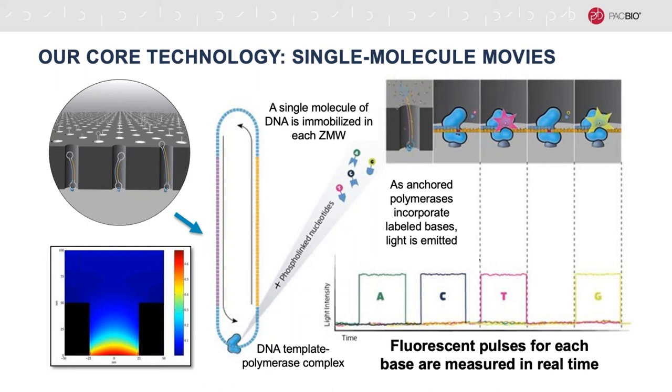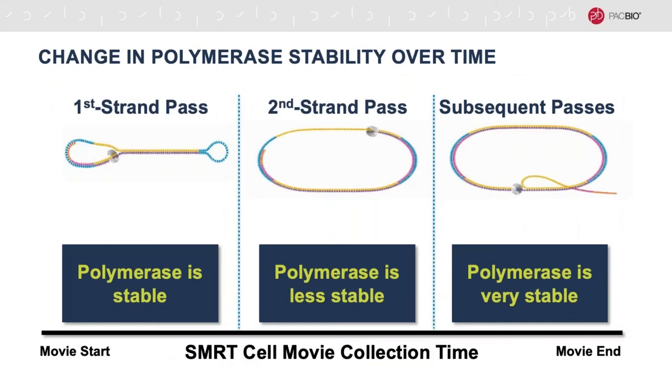Essentially, we use the laser to repeatedly image the polymerase as it replicates the template, recording the incorporated bases as a string of fluorescent pulses. In other words, we take a movie of the polymerase replication process to determine the sequence of bases in the template. Each SmartBell starts off as a double-stranded DNA molecule with our proprietary hairpin adapters ligated to both ends, creating a topologically circular molecule.